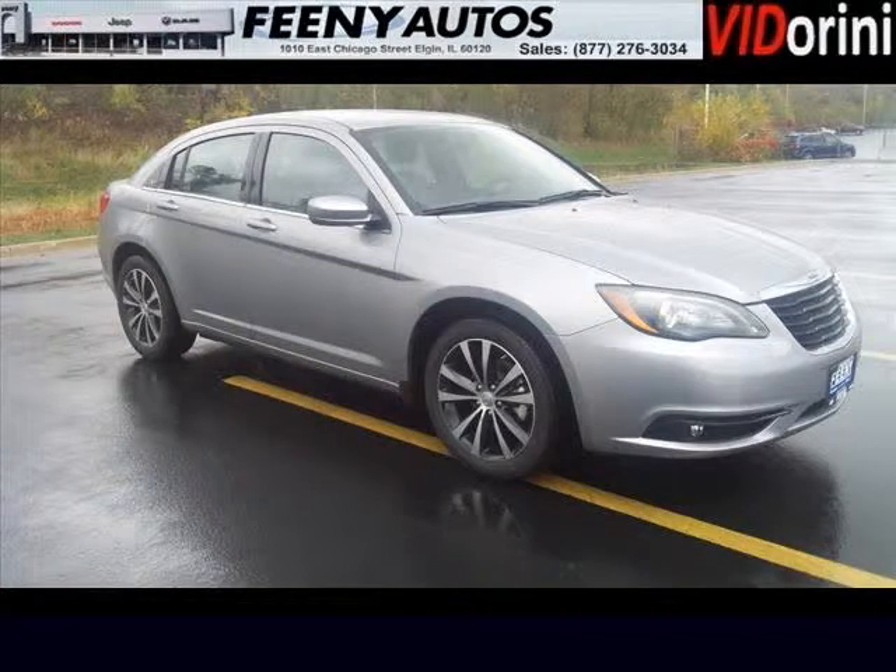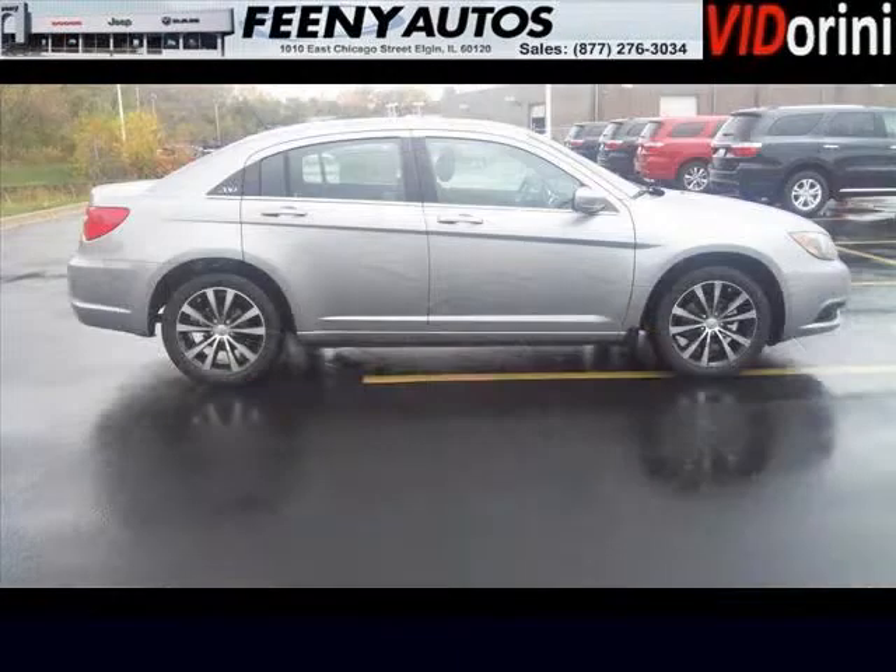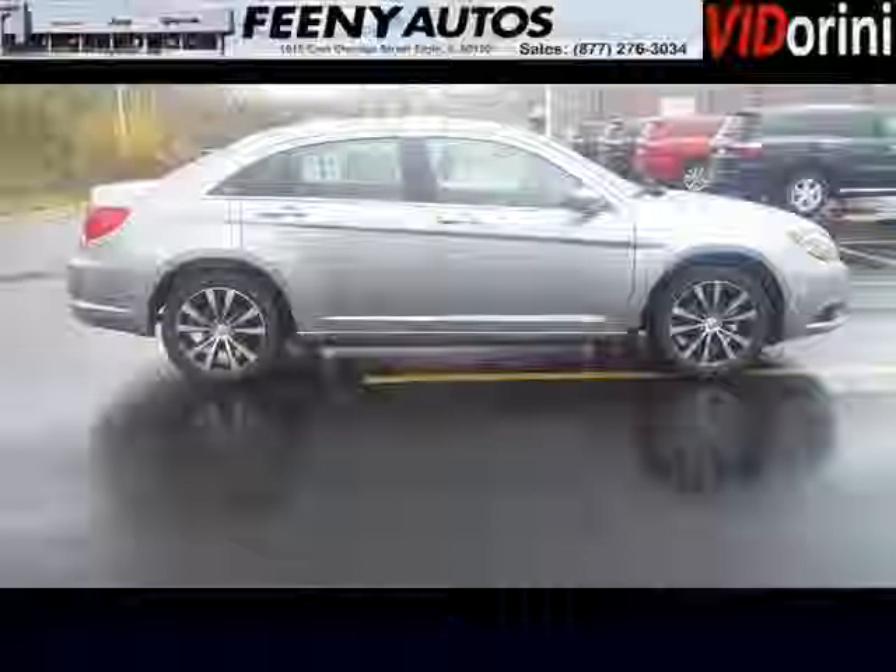The airbags and Dolby stereo only make it more attractive. Low miles means it's fresh and ready to get out there. Come in today and take a look for yourself. Feeney Chrysler Jeep Dodge is the dealership for you, conveniently located in Elgin, Illinois off of I-10.